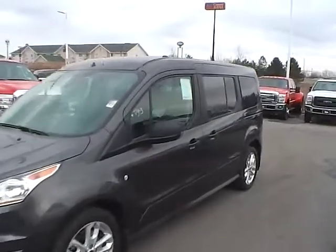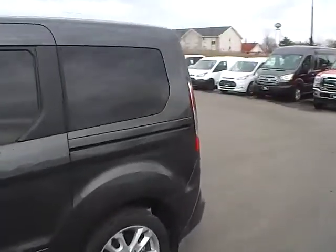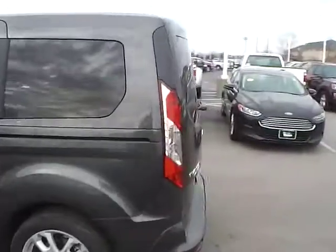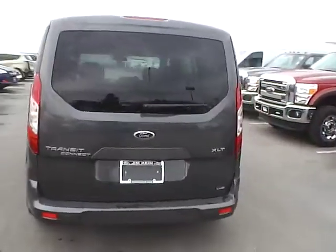Today we've got a 2016 Ford Transit Connect Wagon XLT with a magnetic exterior and a charcoal black interior. 2.5L 4-cylinder engine with an automatic transmission.